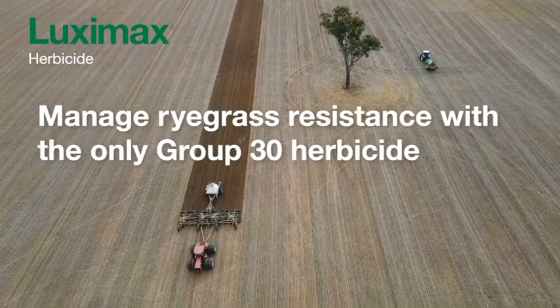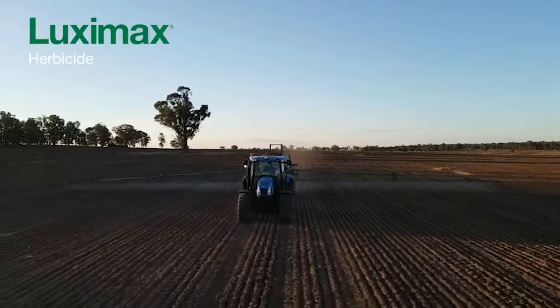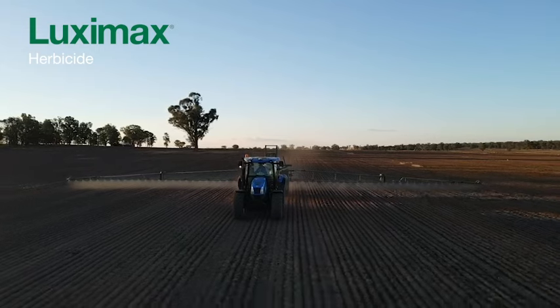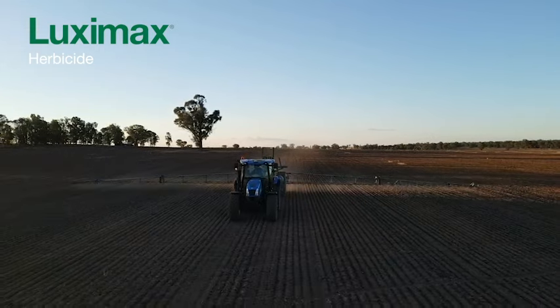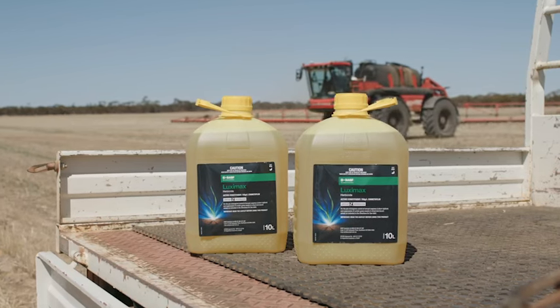Using a new chemical there's always a small risk because you don't know exactly what it's going to do, but with the amount of trials that come out and the hard work that's been done beforehand to make sure it works, you've got a bit of faith in that too. With Luxemax we used it on just 200 hectares the first year.